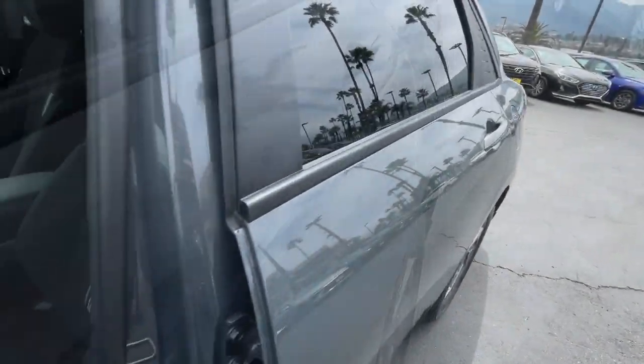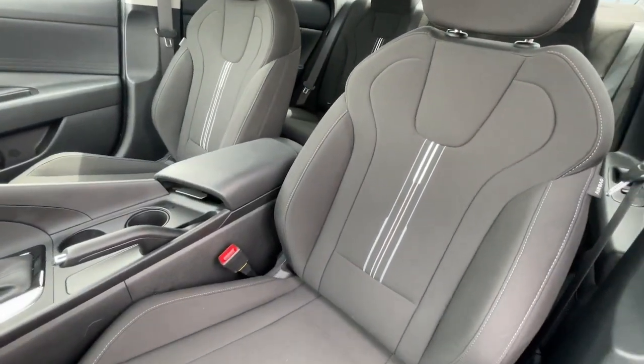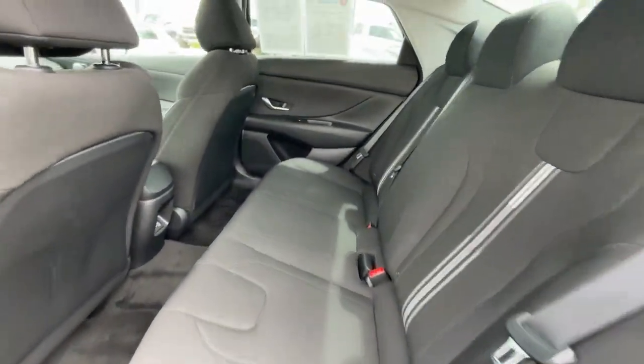Apple CarPlay and/or Android Auto, Pre-Collision System, Keyless Entry, Navigation System, Backup Camera, Satellite Radio, Dual Zone AC, Aluminum Wheels, Steering Wheel Audio Controls, Electronic Stability Control.